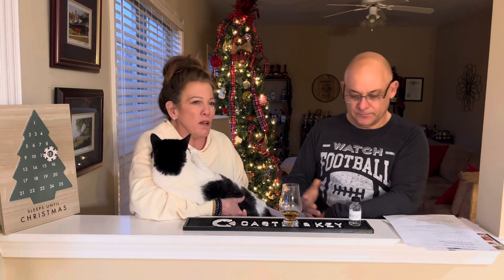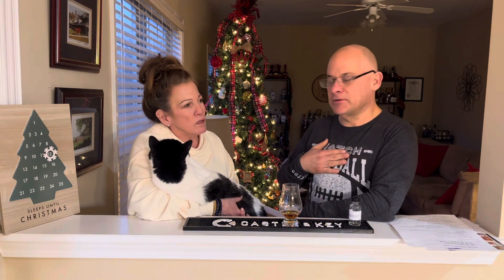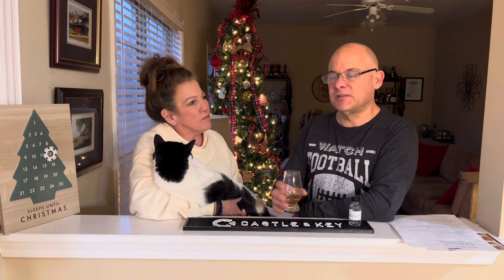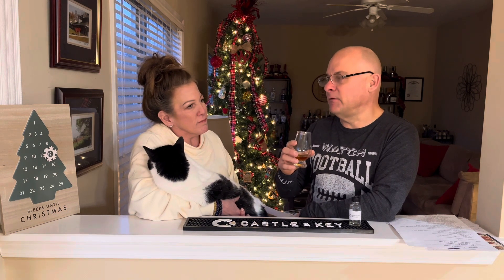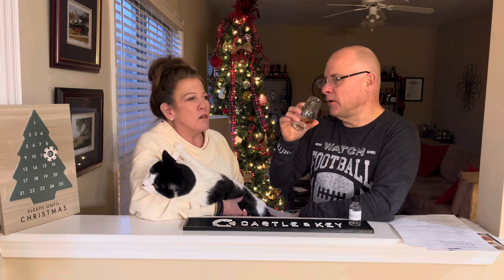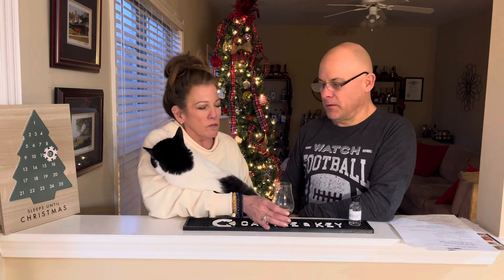You get just a little touch but it certainly doesn't light you on fire. Mouthfeel — you can feel the proof, but not a lot of burn. I definitely taste barrel and there's a little bit — I'm going to try again.